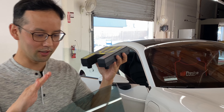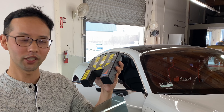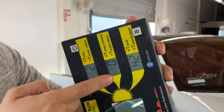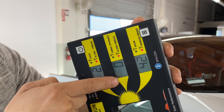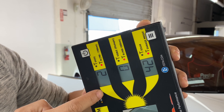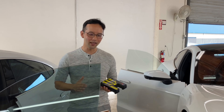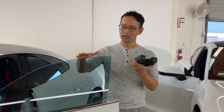Next let's look at this window, which has Spectra Photosync IRD 55% — a mid-range shade. Up to 1000 nanometers, it is blocking 100% of the infrared radiation produced by the sun. Up to 1700 nanometers, it is blocking 98% of IR radiation. That is very telling as to why we use this film and really shows its performance.